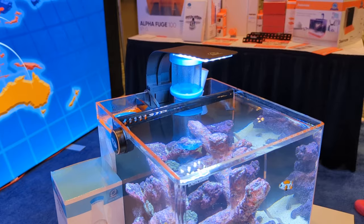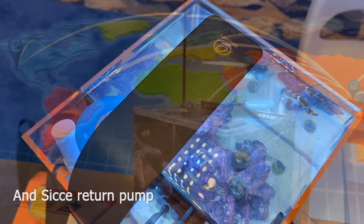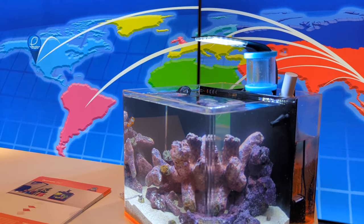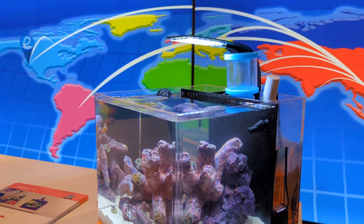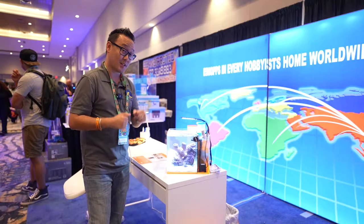It's an all-in-one package that includes tank, light, and filter socks. This neat tank just released on the first day of Reefapalooza and will be on sale for $159. You should keep an eye on it.